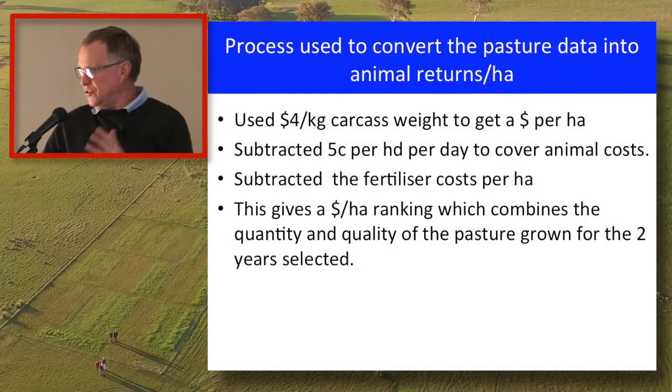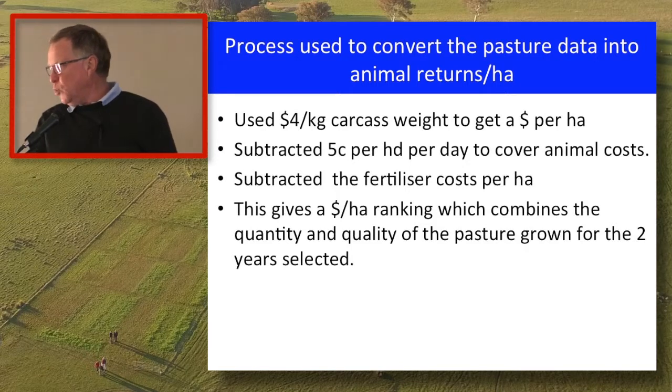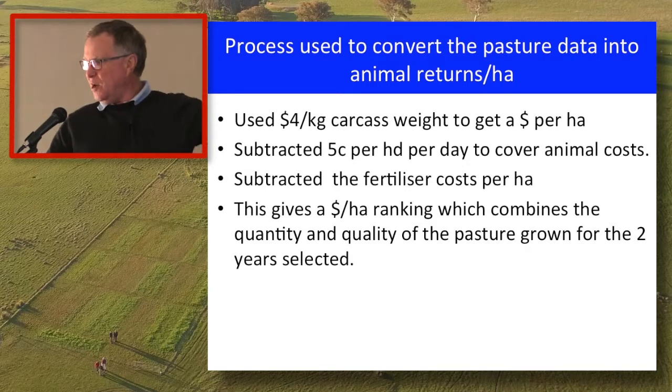I chose $4 a kilo carcass weight to convert live weight to carcass weight and multiply by a carcass price. At present $4 sits somewhere between mutton and not far off mutton, with lambs at $6 a kilo carcass. To keep some reality in it, I subtracted five cents per head per day to cover animal costs, so plots running more animals had to pay a greater amount in running costs. I then subtracted the fertiliser costs per hectare that Fiona put up before, giving a dollar ranking.